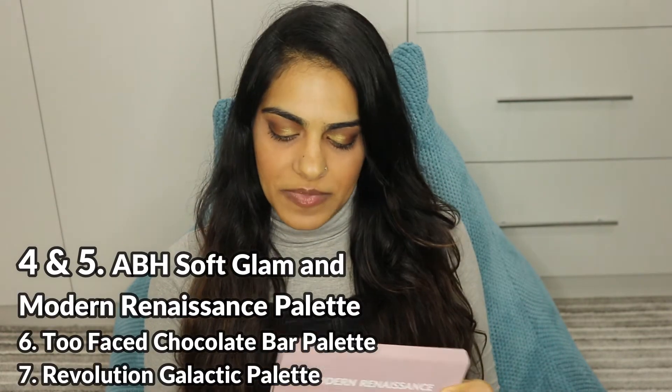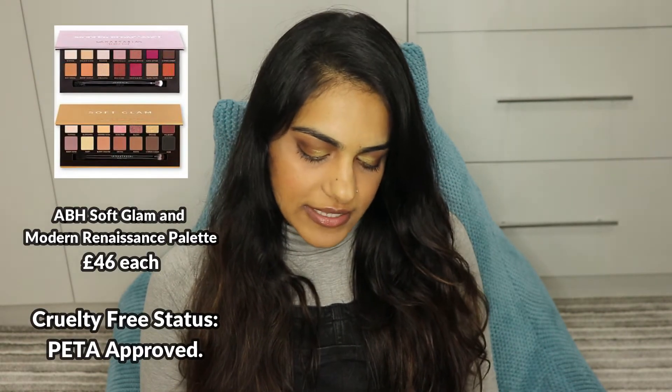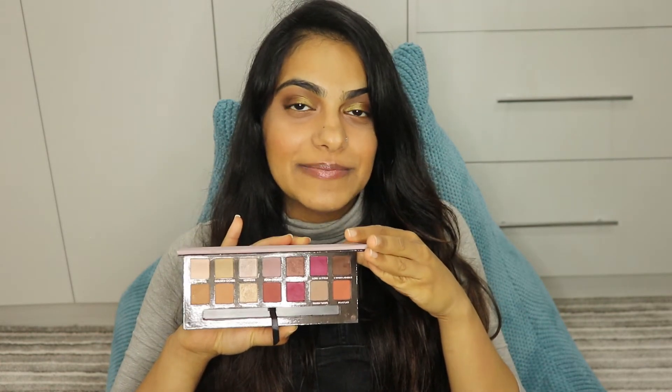Let's go on to the next two palettes because they're from the same brand — they're five and four. They're from Anastasia Beverly Hills: the Modern Renaissance and the Soft Glam Palette. Both are really great for neutral colours; they've got some really great neutral colours. And they used to be something I used to take a lot when I travelled. The reason why they're so low down is probably because this is just a brand which I've sort of grown out of.